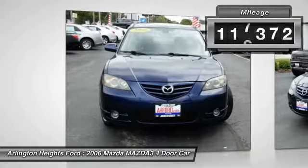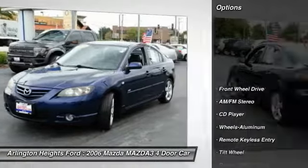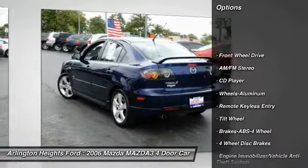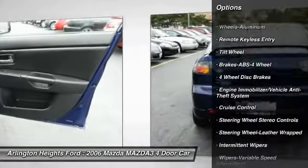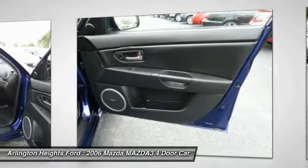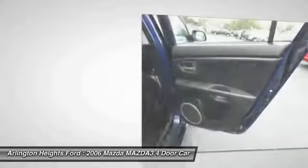This vehicle has less than 120,000 miles. Here are some of this vehicle's great options: anti-lock braking system, power steering, air conditioning, front aluminum wheels, floor mats, cruise control, FWD, rear defrost, AM FM stereo radio, child safety locks.